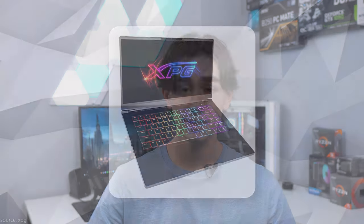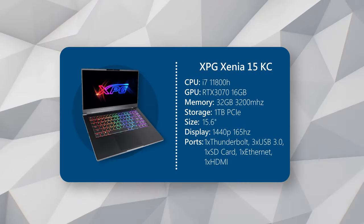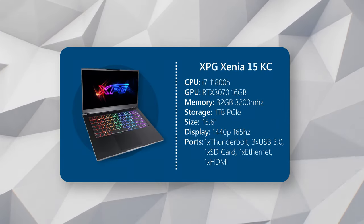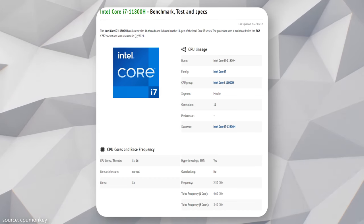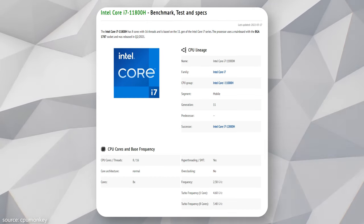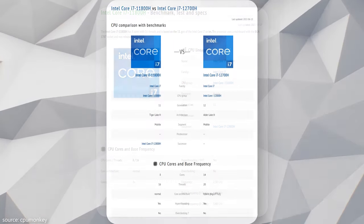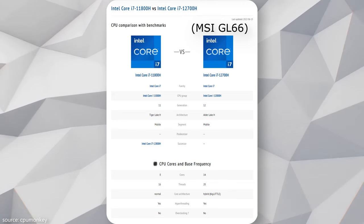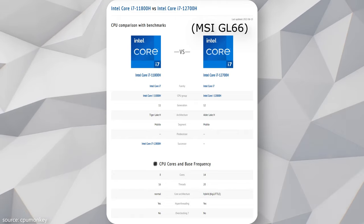Let's move on to the next laptop: the XPG Xenia 15KC. XPG only recently started emerging in the laptop department, so let's see how they hold up here. For the CPU, it's using an 11th-gen Intel i7 processor, the i7-11800H, which is an 8-core, 12-thread CPU with a base clock of 2.3 gigahertz and boost clock of 4.6. Now, this is an 11th-gen CPU whereas the last MSI laptop has a 12th-gen, which is slightly more powerful. In the grand scheme of things, though, this won't be problematic at all — the i7-11800H is still an incredibly strong processor, and there are some other specs in this laptop that kind of make up for it.